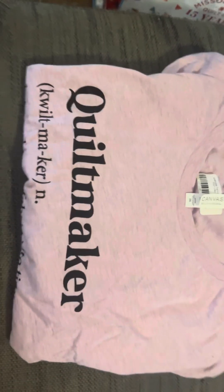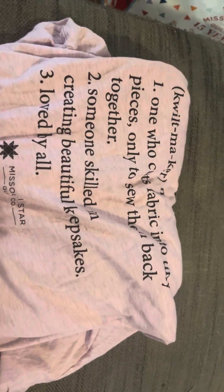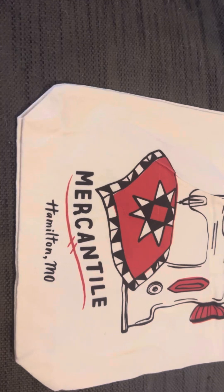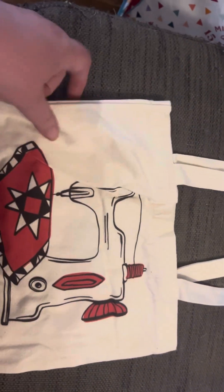I got this t-shirt — it says 'Quilt Maker' and it's got some words on it. I also got this bag. It was only three bucks. I bought it because I thought it was cute.